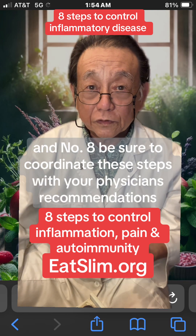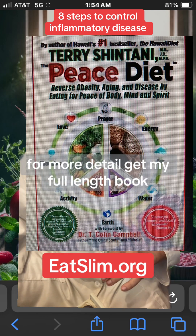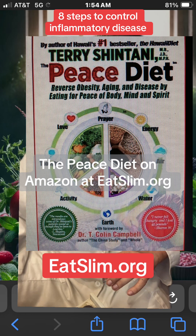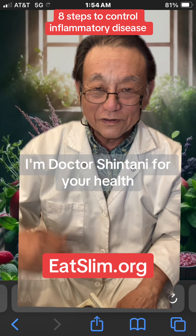And 8. Be sure to coordinate these steps with your physician's recommendations. For more detail, get my full-length book, The Peace Diet, on Amazon.com at eatslim.org. I'm Dr. Shintani for your health.